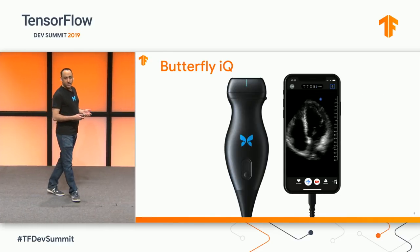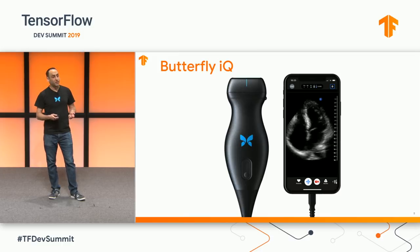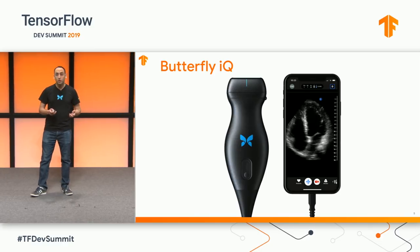To address this, Butterfly has developed a handheld pocket-sized ultrasound device that connects right to your smartphone. At $2,000 — a hundredth of the price of a conventional ultrasound system — the Butterfly IQ is a personal ultrasound device, a true visual stethoscope.